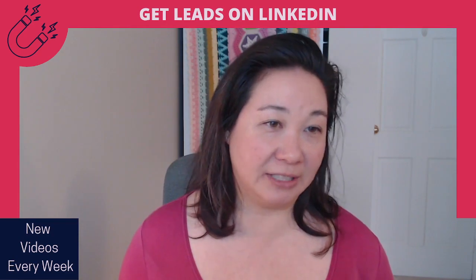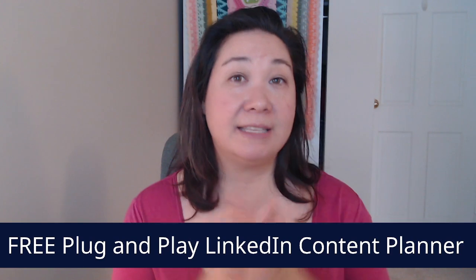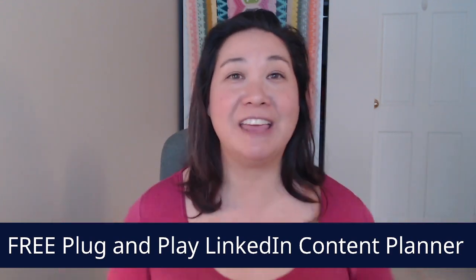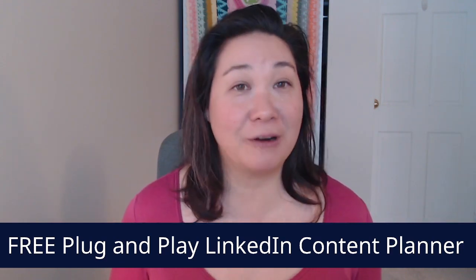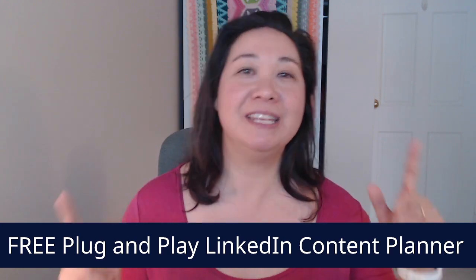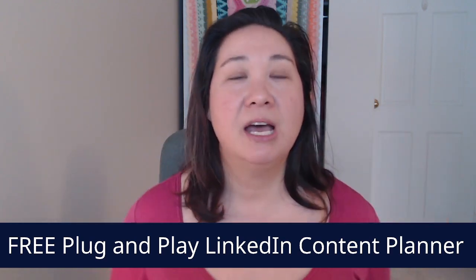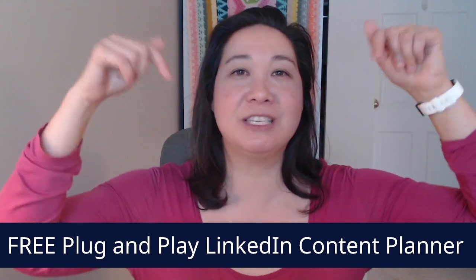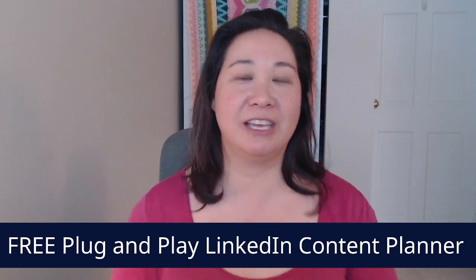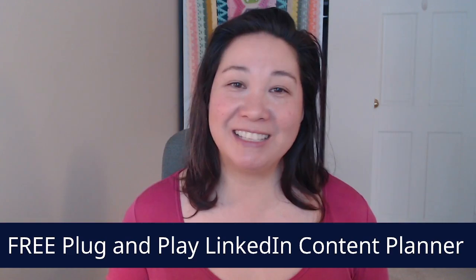Now I know what you want — you want the free gift, the free content planner that's going to shortcut you, and you can even hand this video and this free gift over to your virtual assistant. I am in the process of making it right now, so it's not quite ready but it will be ready very, very soon — fingers crossed by next week. So let me know in the comments, just drop down and say 'give me my free gift' and I will be sure to send you the link right away. Till next time, I'll see you then.